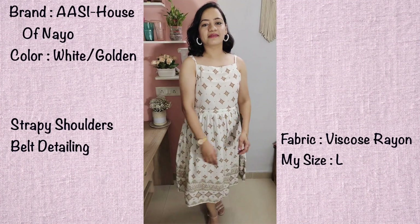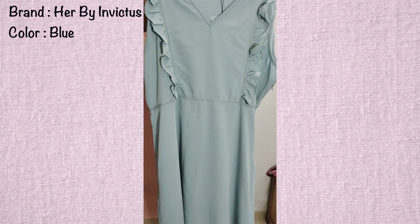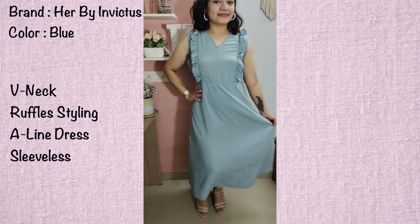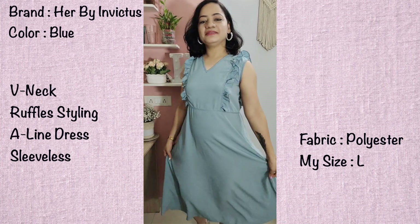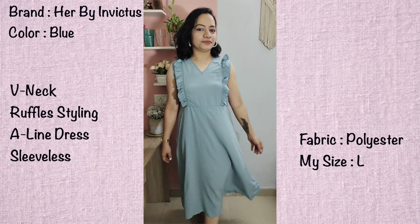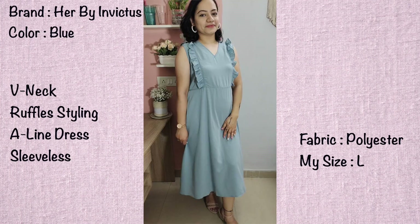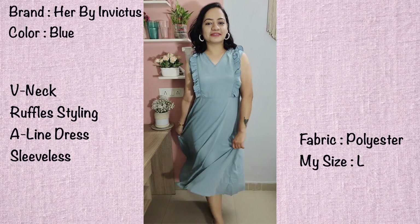It has a very beautiful print overall — the dress is really beautiful, the fabric is comfortable and lightweight, and it's perfect for summers. The next dress is from the brand Her by Invectus. The color is a very beautiful grayish blue — I really love this color. It has ruffle detailing from front to back which makes this dress very cute. It's a sleeveless dress. The fabric is polyester but very lightweight — it doesn't feel like cheap polyester at all. This dress also has no lining.